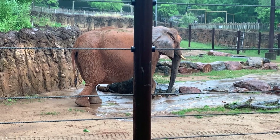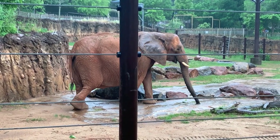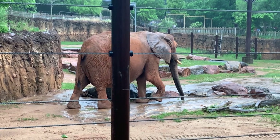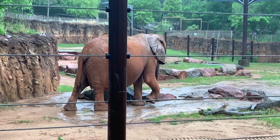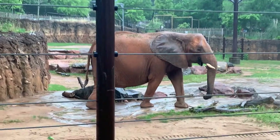The African savannah has two seasons, the wet season and the dry season. During the wet season it rains a lot, and it was even raining some on my visit. But the rain didn't stop me from recording African elephants.